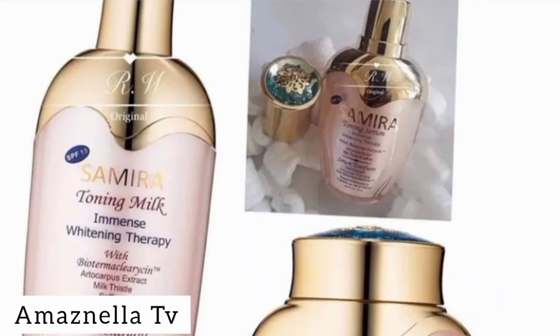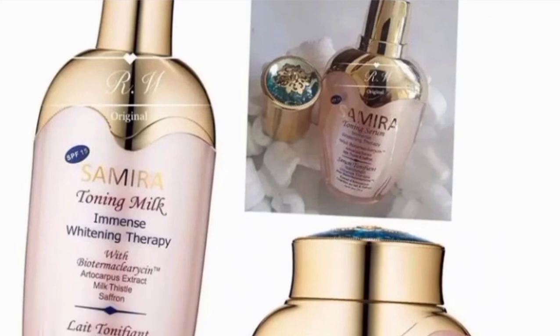The soap comes in a delicate, beautiful, reusable soap dish that you can happily display in your bathroom. Sensitive skin is secured because it doesn't cause any stinging or tingling sensation. It whitens and evens out skin tone and contains zero hydroquinone.